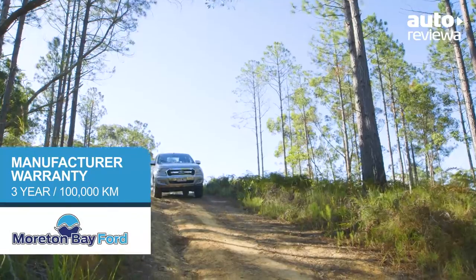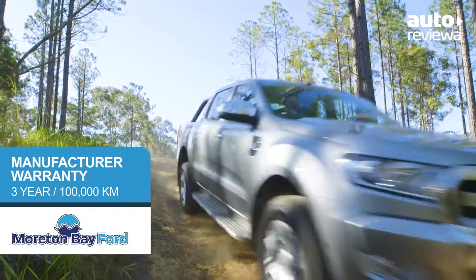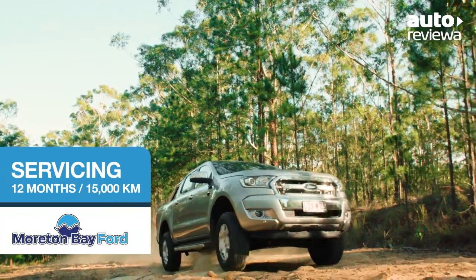The full Ranger line-up comes with a 3-year, 100,000-kilometre warranty with servicing every 12 months or 15,000 kilometres.